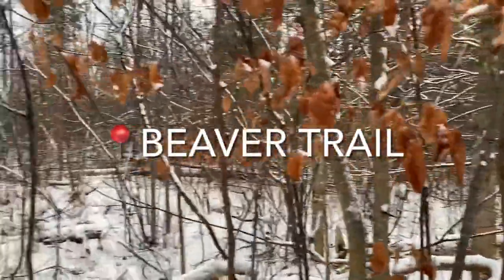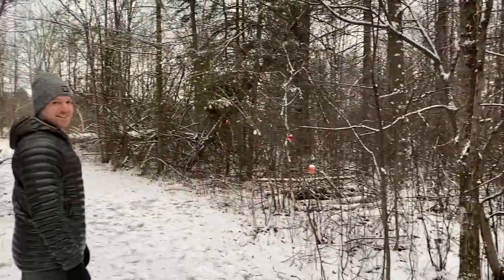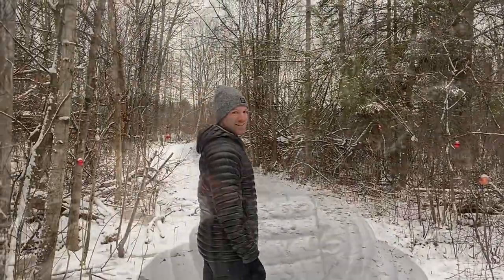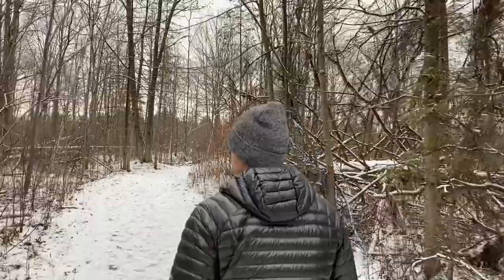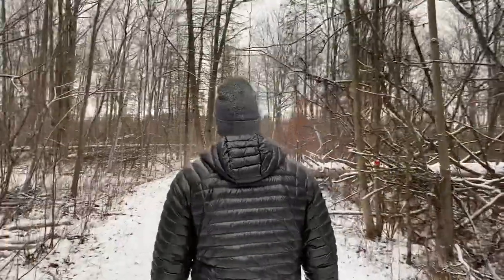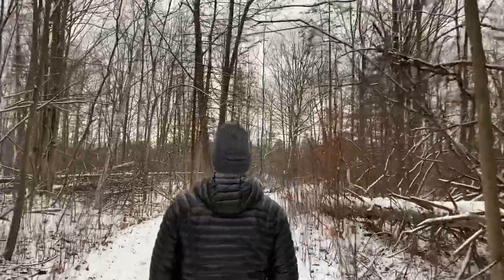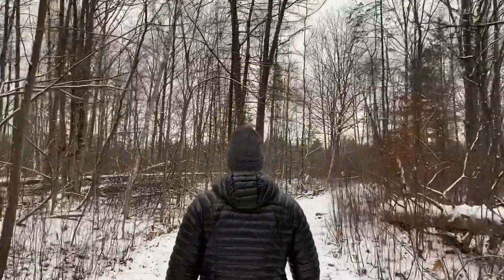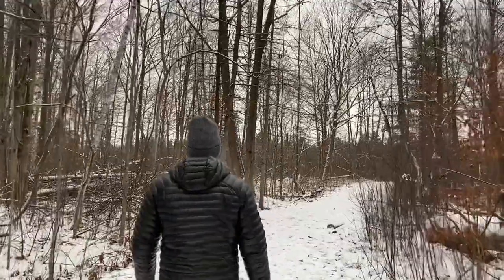Hi friends, hope you're all doing well. I'm back with another video for the start of the new year. Kevin and I took a short drive over to the NCC Greenbelt to walk the Beaver Trail. I had seen some cool pictures on Instagram of the old lime kiln, but this trailhead was closed, so we actually started from the Beaver Trail slash Chipmunk Trail, and we wanted to see if we could walk as close to the old kiln structure as possible.